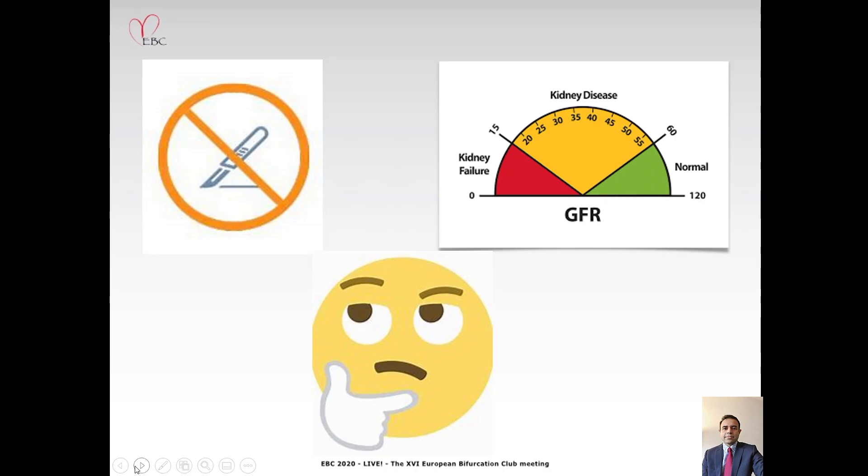So here we had a dilemma. We have a gentleman with severe renal impairment who is not a surgical candidate and is having recurrent episodes of chest pain with dynamic ECG changes. Here at the Lancashire Cardiac Centre in Blackpool, UK, we've built a good experience of doing ultra-low contrast PCI in complex anatomy. After careful consideration, we decided to take on this gentleman for ultra-low contrast high-risk PCI to the left main, LAD, and circumflex arteries.